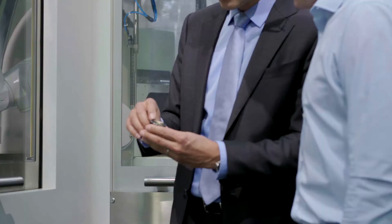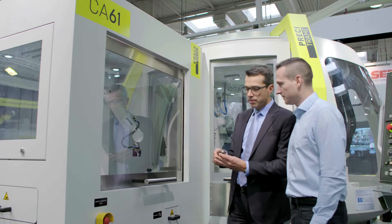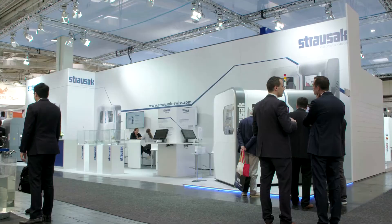The Stäubli robot is very precise, so it's good for applications like cutting or milling. We have worked with Stäubli products for many years, mainly for two reasons: the first is the precision and the repeatability of the robots, and the second is the open architecture of their controllers.